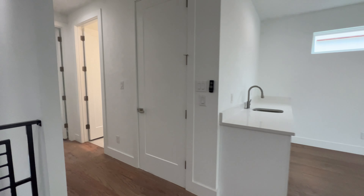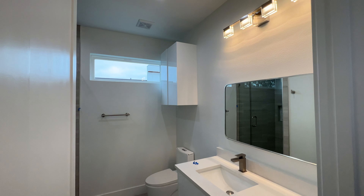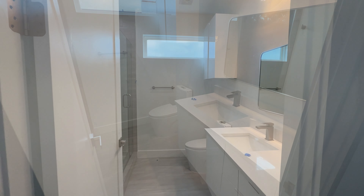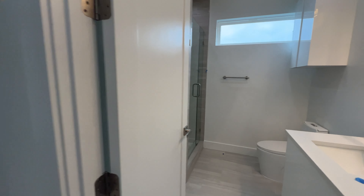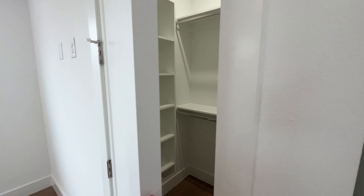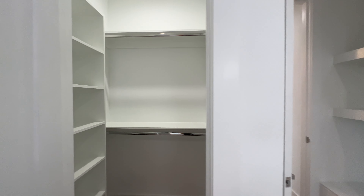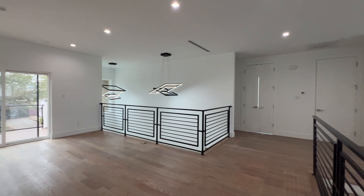All right, so we're going to go down this hallway. Check this out — you got your first full bathroom from upstairs. And right next door to that you got your first guest bedroom up here as well. Check out this closet — nice built-in shelving. This room also has built-in shelving when you first walk in. Nice bedroom.